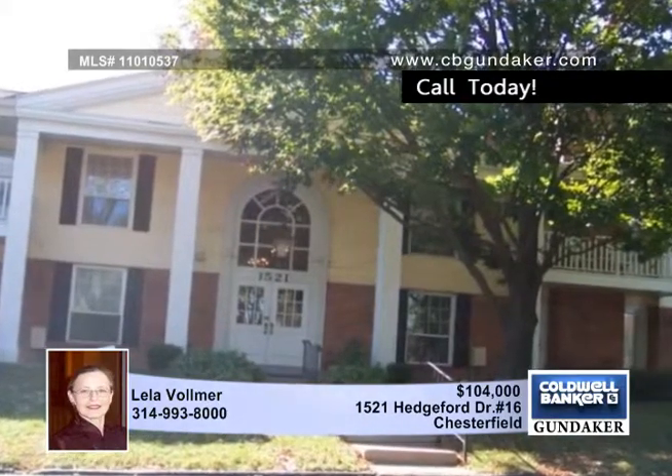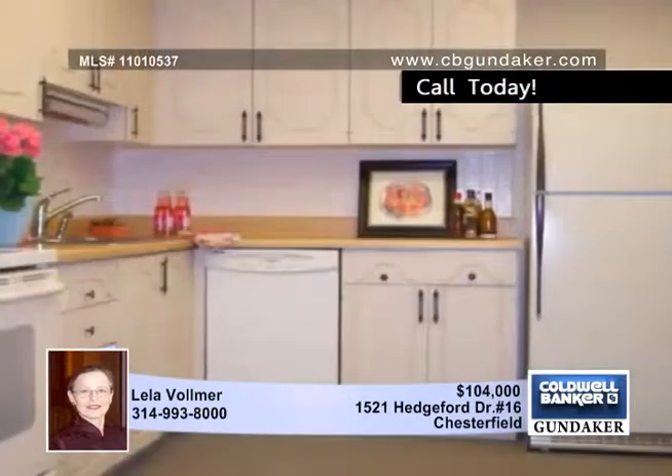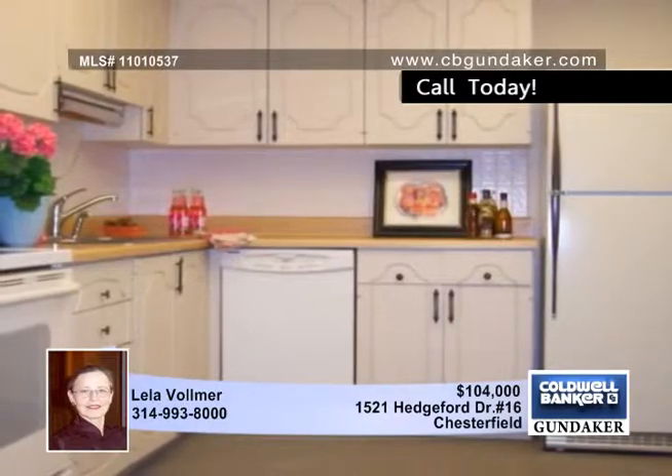Looking for that perfect condo? Look no further, here it is. This 2-bedroom, 2-bath Chesterfield unit is very spacious with all the features you've been searching for.